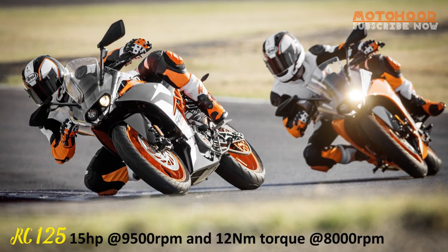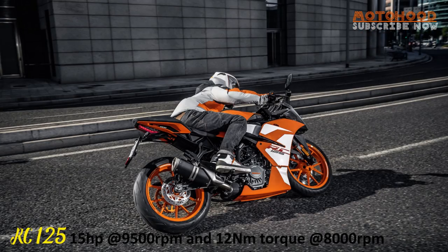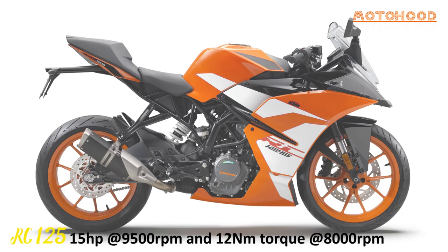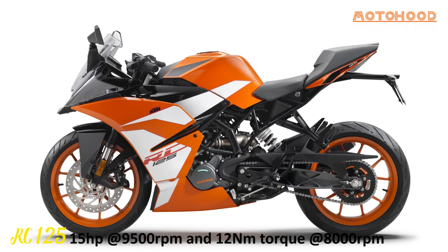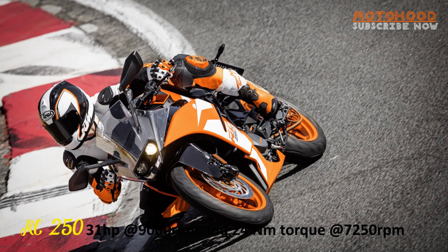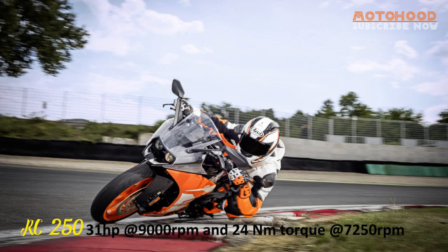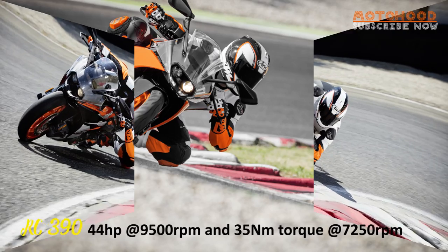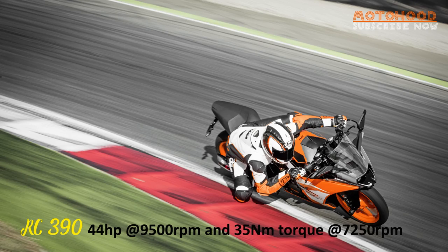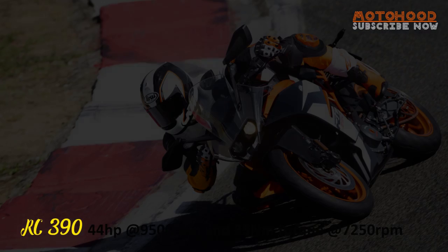The RC 125 makes 15 horsepower at 9,500 rpm and 12 Nm torque at 8,000 rpm. The RC 200, with ABS, makes 26 horsepower at 10,000 rpm and 19.5 Nm torque at 8,000 rpm. The RC 250 makes 31 horsepower at 9,000 rpm and 24 Nm torque at 7,250 rpm. The RC 390 makes 44 horsepower at 9,500 rpm and 35 Nm torque at 7,250 rpm.